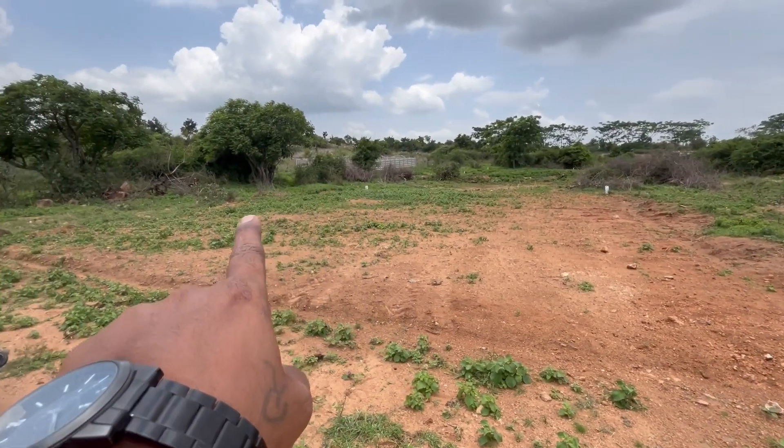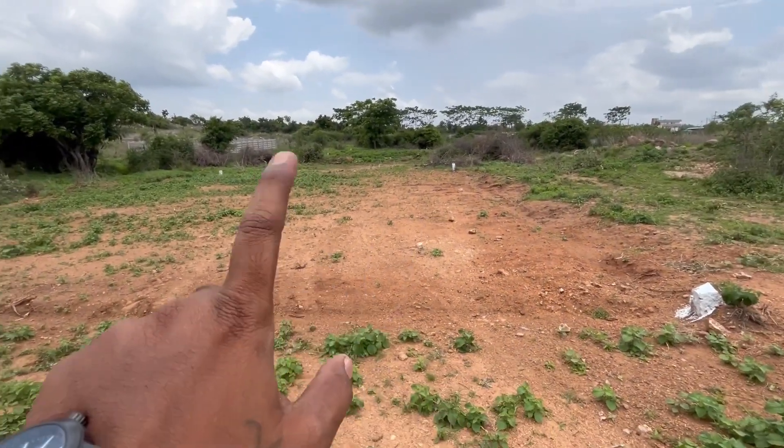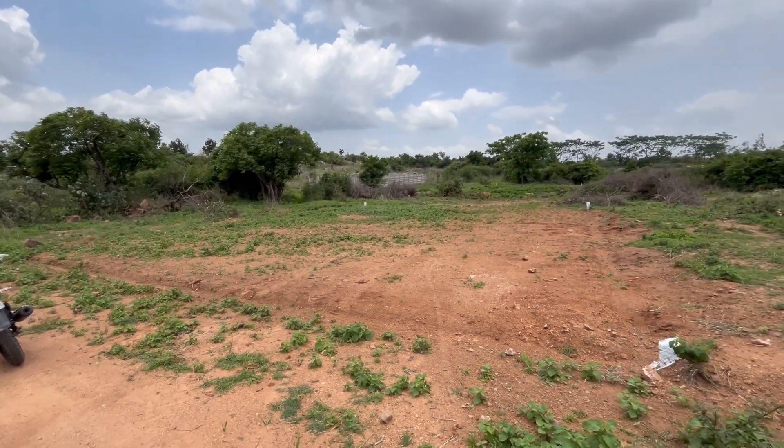The plot is 300 square yards. This plot is 45 by 60 dimensions. This plot has a 40 feet road. We have the road access covered.